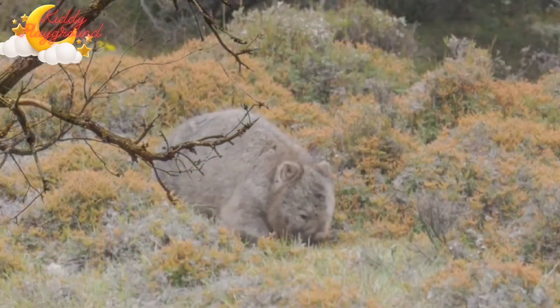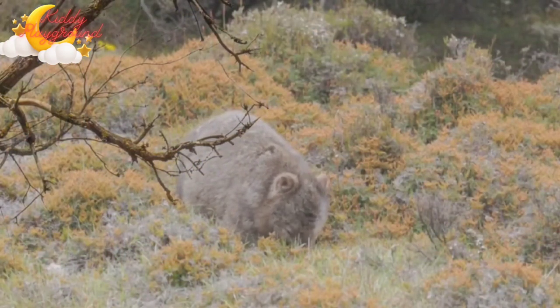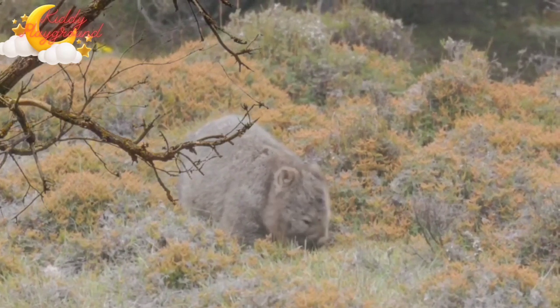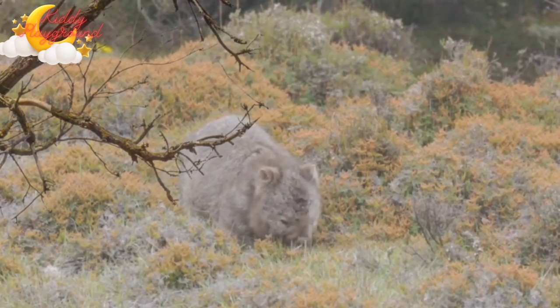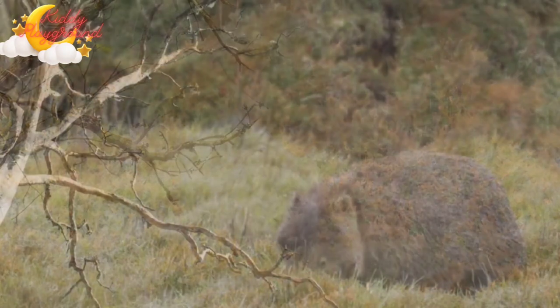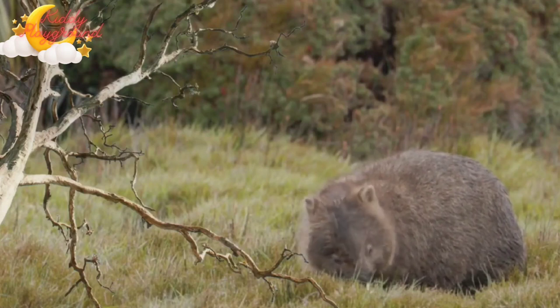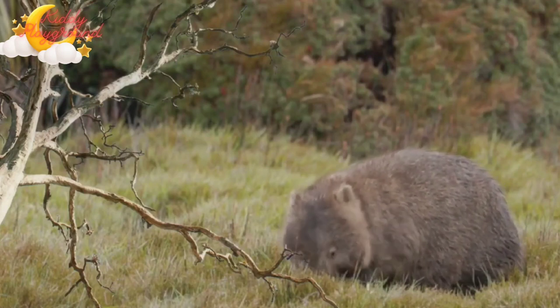Wombat teeth continue to grow throughout their life. Sometimes, if they get too long, they snap and break off on their own. The joey spends the first five months of its life in the mother's pouch.